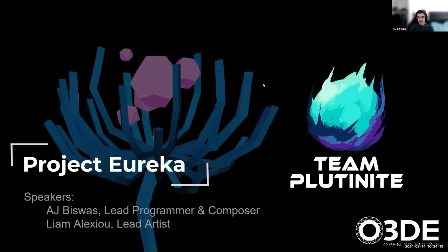As Nicole already said, this is Project Eureka. We are Team Plutonite. I'm AJ Biswas, the lead programmer and music composer for our project, and Liam is our lead artist.